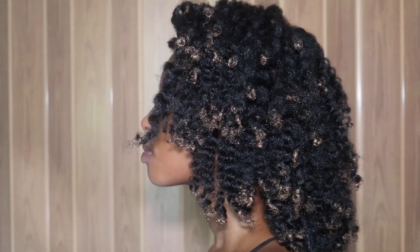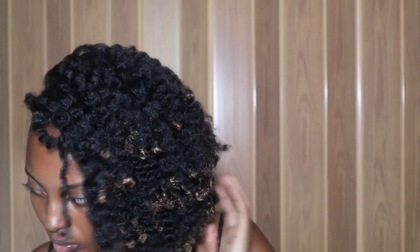How cute is that?! Let me know in the comment box below if you would do this as a bridal style, as a wedding guest, or maybe as a bridesmaid. Let me know!